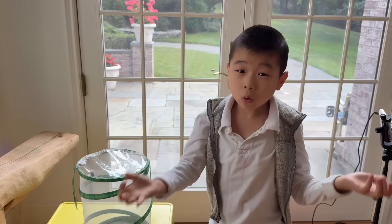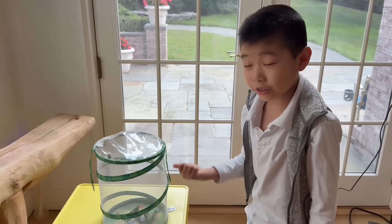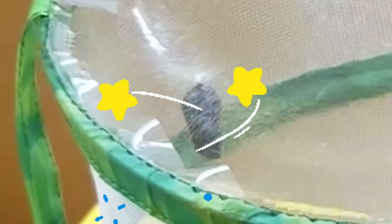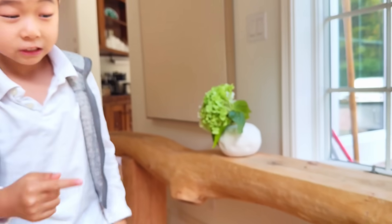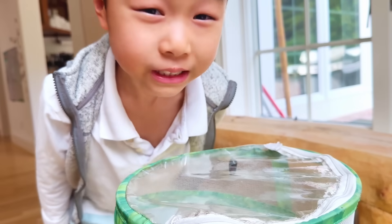Overnight, magic happened! Good morning — I just woke up and guess what? He turned black inside the chrysalis. Magic is happening! I think he's getting ready to become a monarch. If you look closely, you can actually see the wings forming inside. I can't wait — are you excited?